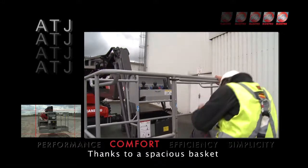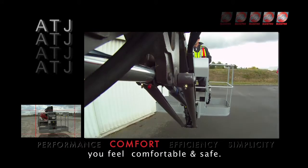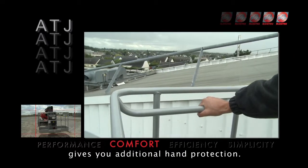Thanks to a spacious basket and the rigidity of the ATJ's boom, you feel comfortable and safe. The double-hand guardrail gives you additional hand protection.